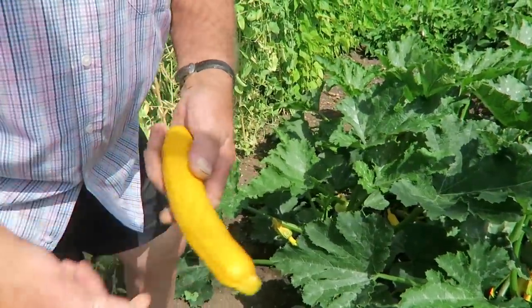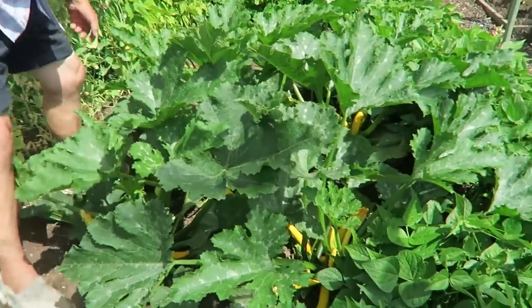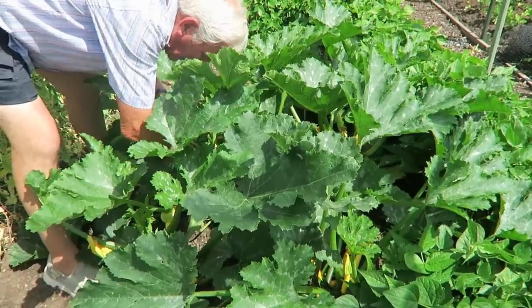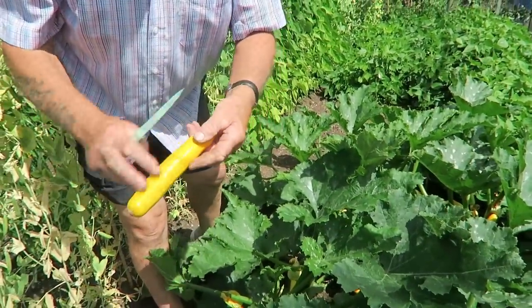Anyway, that's a proper courgette. Another one here — take that. That's nice — lovely colour, isn't it?